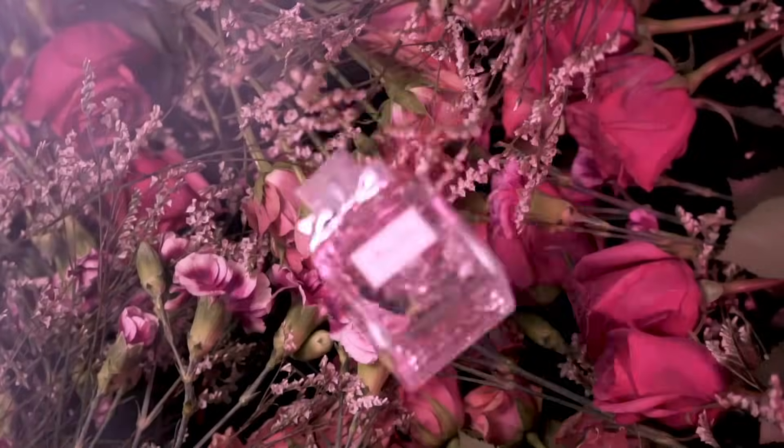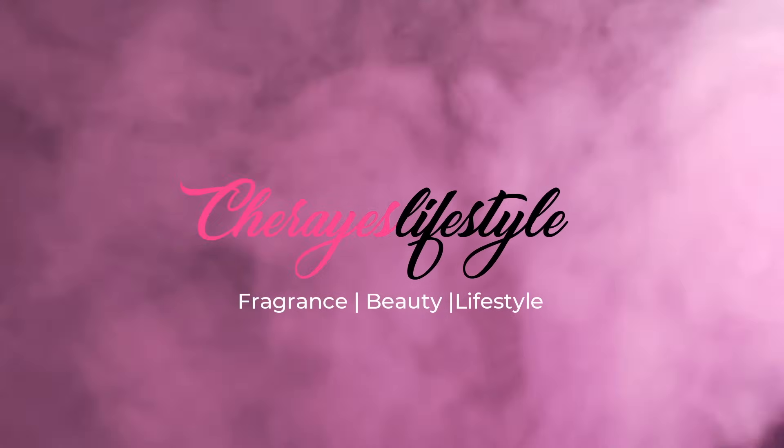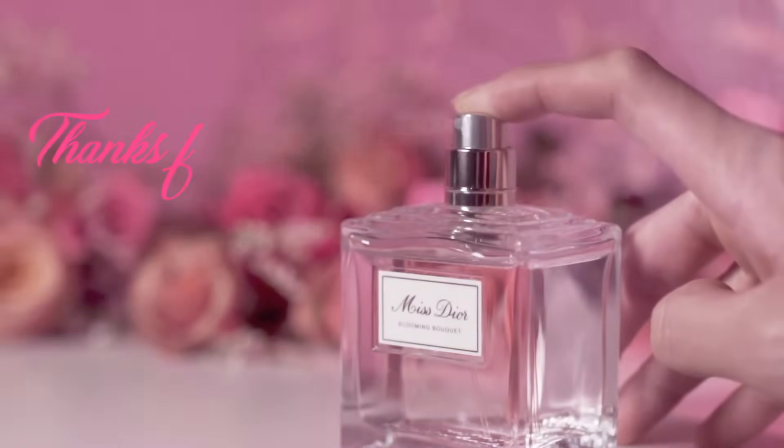Yes, it's worth the hype! Yes, I need a full bottle — it's full bottle worthy. Hello beautiful besties, welcome back to my channel! If you're new here, I'm Sheree, welcome. If you happen to be returning, you are truly appreciated — thank you so much and welcome back besties. Today I'm sharing with you four fragrances.